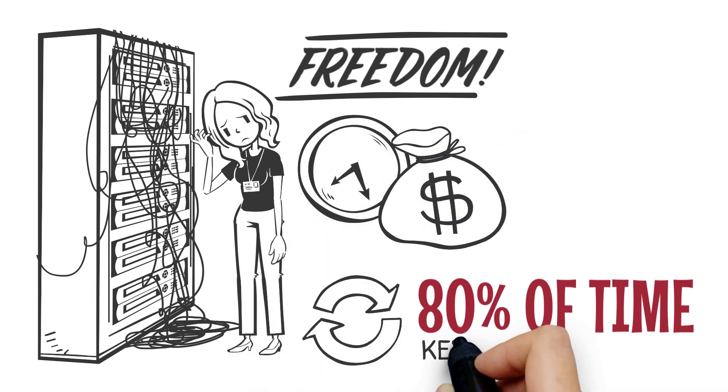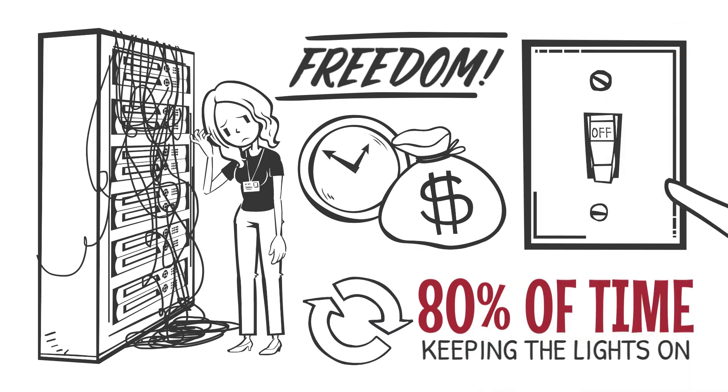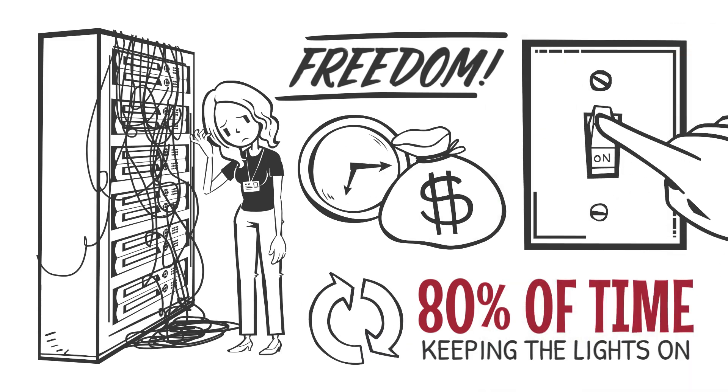In fact, most IT teams spend 80% of their time keeping the lights on, struggling with complexity and poor performance, even in virtualized environments.